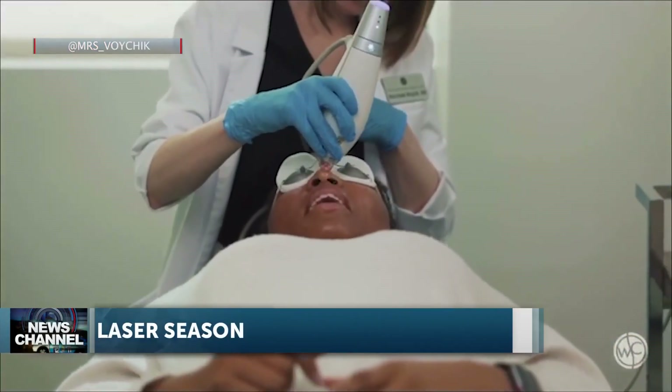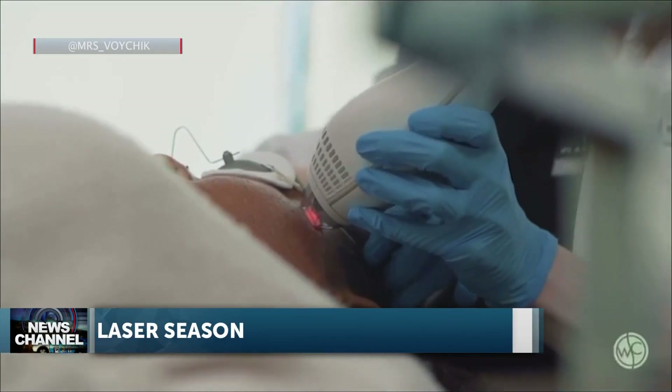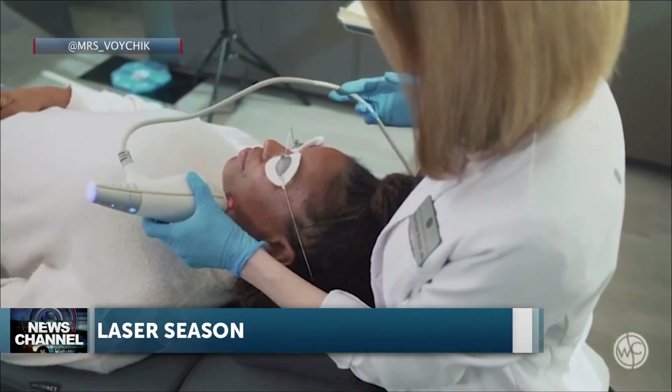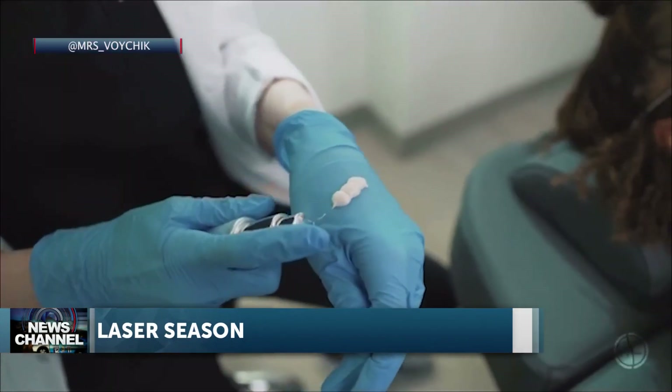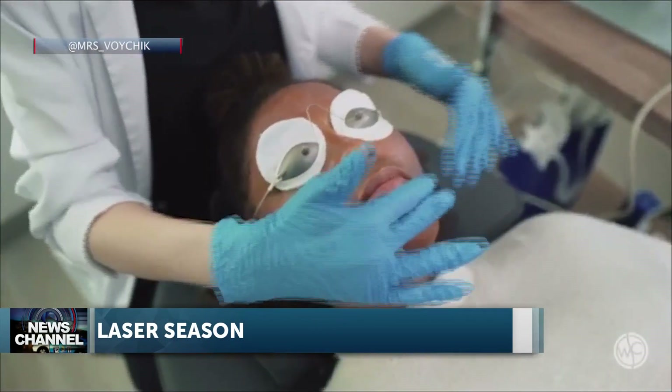This is the Clear and Brilliant Laser Facial. I love this device because it's a fractionated laser, which means there's less downtime. It's safe for all skin tones. What this laser is doing is resurfacing the skin. If you have issues with texture, pores, or fine lines, this is the laser for you — it's just remarkable.